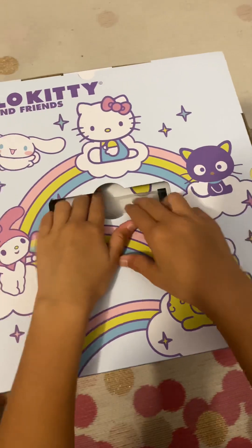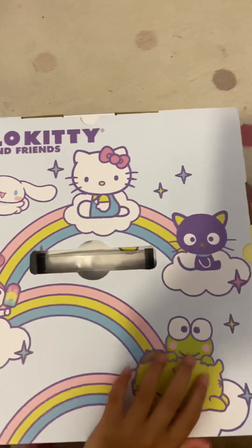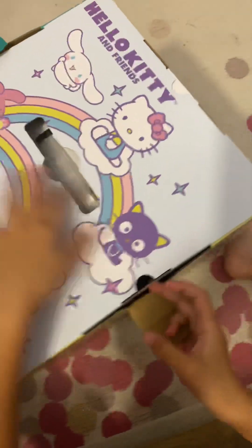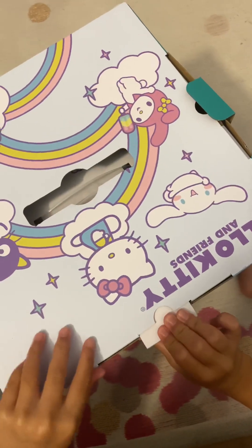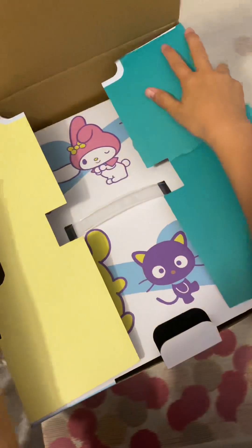Now start opening from the top. Keep on going. Oh, I forgot to get these out. There we go.